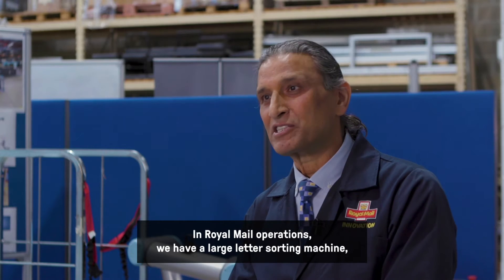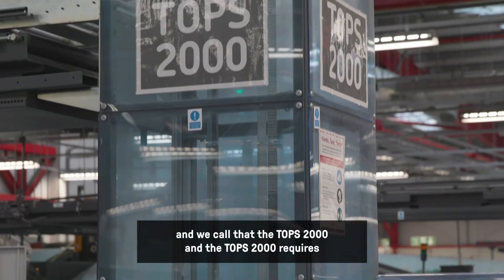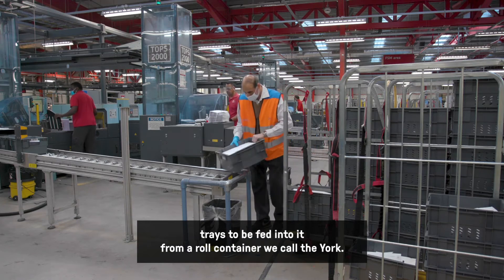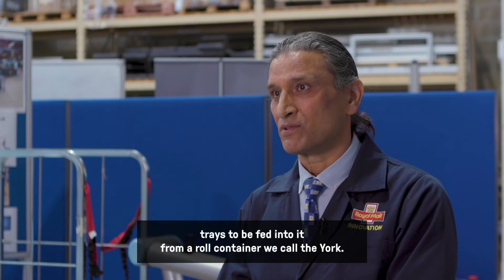In Royal Mail operations we have a large letter sorting machine called the Top 2000. The Top 2000 requires trays to be fed into it from a roll container we call the york.